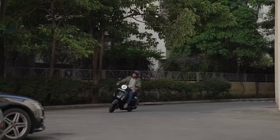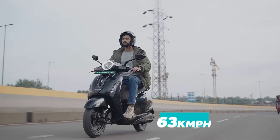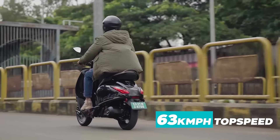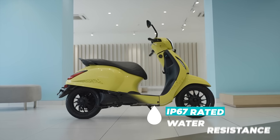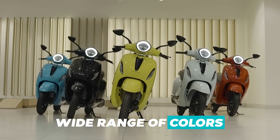A full metal body, a 123 km range, 80% charge in 4 hours, and a top speed of 63 km per hour. Bluetooth connectivity, IP67 water resistance, and a wide range of colors to suit any preference — making this a fully lifeproof choice.